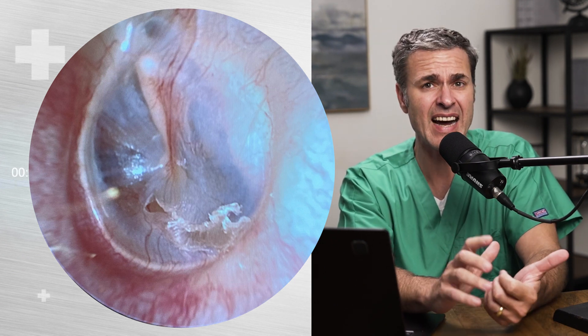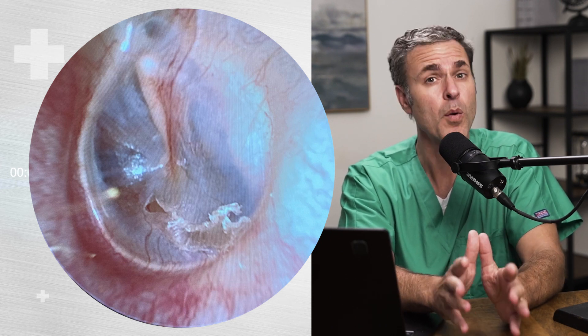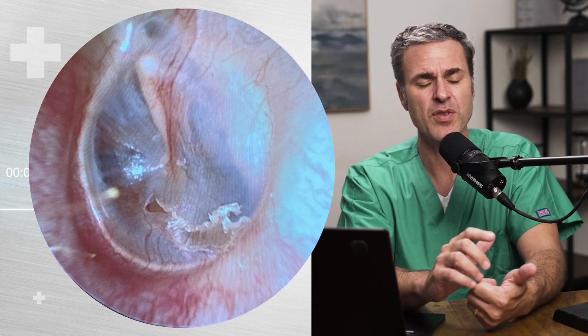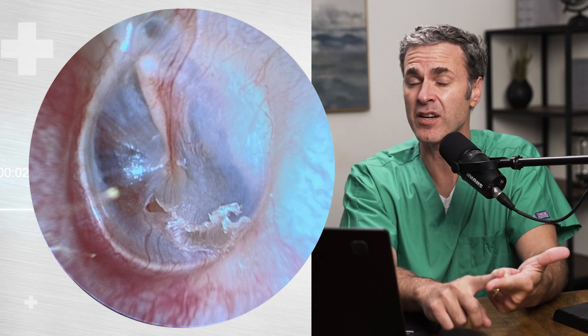The good news is 79 to 97% of these patients are going to heal spontaneously without any intervention. Should they go to the ENT provider? The answer is yes. We want to make sure that the TM healed, and we probably want to check their hearing to make sure there weren't middle ear bone problems causing disarticulation and a conductive hearing loss.